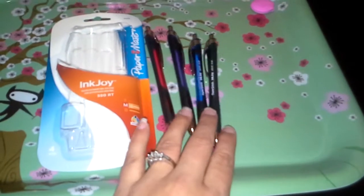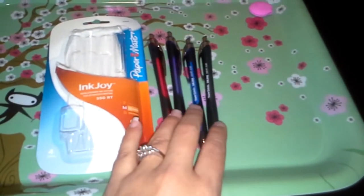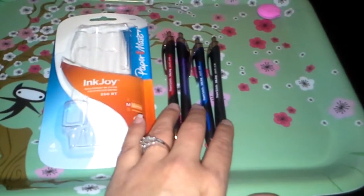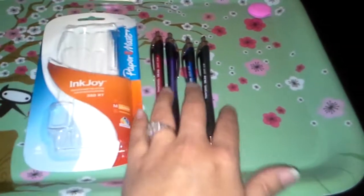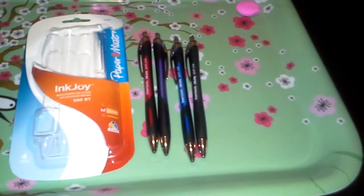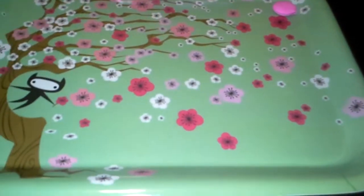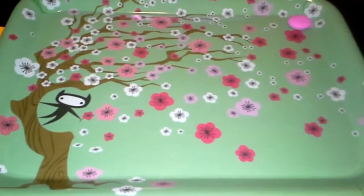I had a 50% off coupon for Ink Joy pens, and these were on sale for a couple dollars at Staples, so with the 50% off I got them for about $2 for these four. They're just normal pens — not anything special — but if you've got coupons and pens are free, lots of fun.